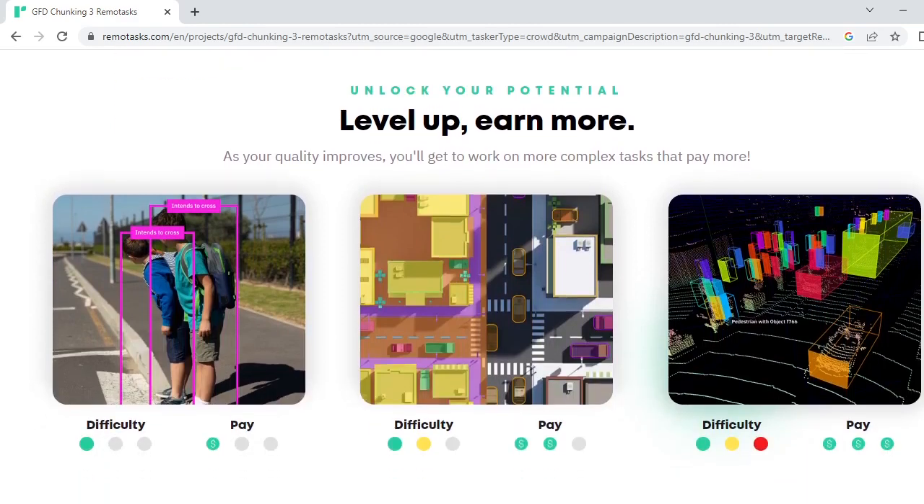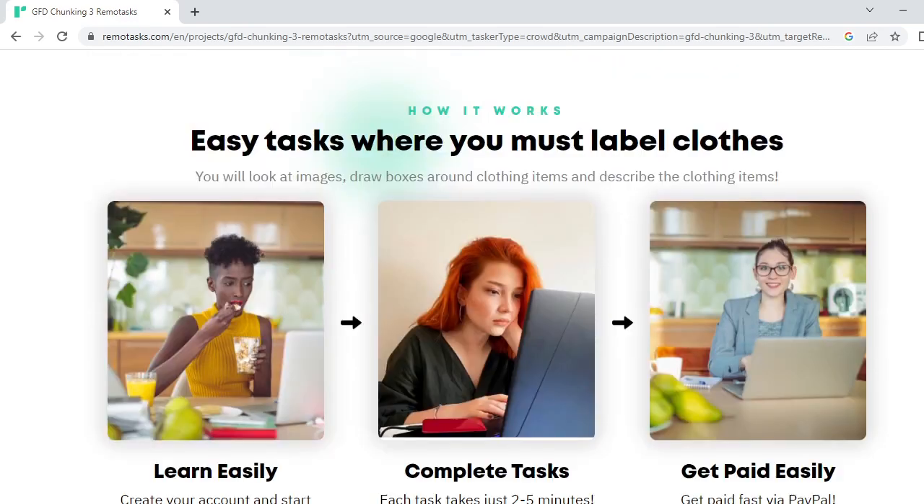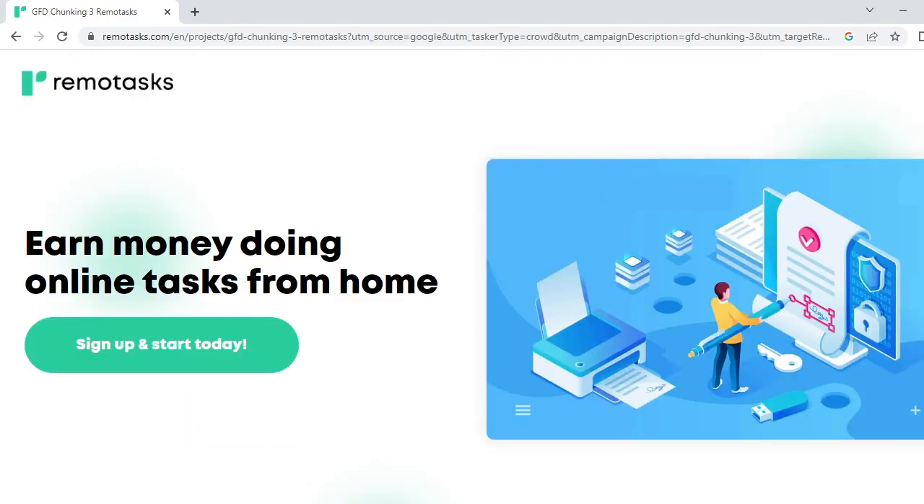There's real earning potential here — you can make a lot of money simply by doing this home-based job. Hope you're welcome to RemoteTask. Sign up and start today! Hope this video was interesting for you. Please subscribe and like this channel, and we'll continue with the next video. Bye bye, take care!